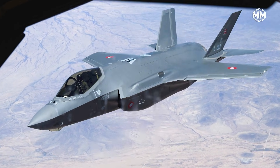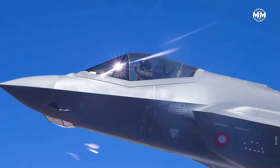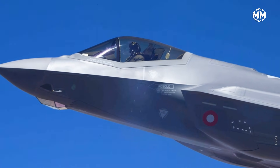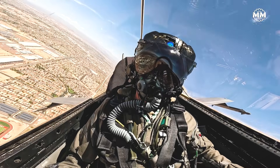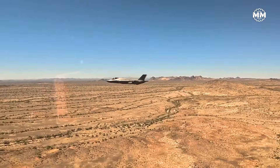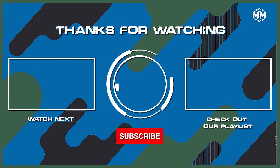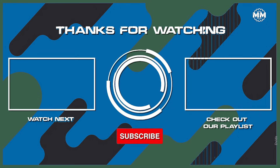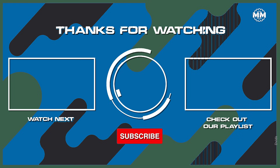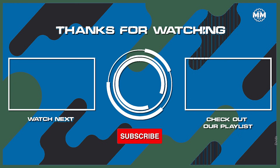But now it's your turn. If you've seen these jets up close, or better, flown in one, tell us your experience in the comments. Which fighter do you believe defines the future — stealth and networking, or agility and raw power? If you enjoyed this deep dive into modern air power, hit like, subscribe and ring the bell so you never miss an upload. Thanks for watching, stay sharp, stay curious, and we'll see you in the next one.